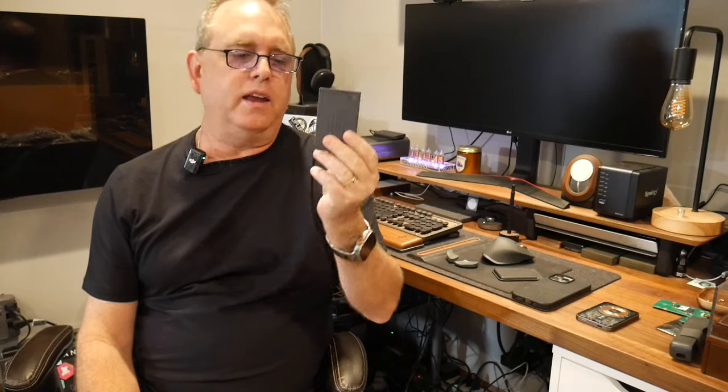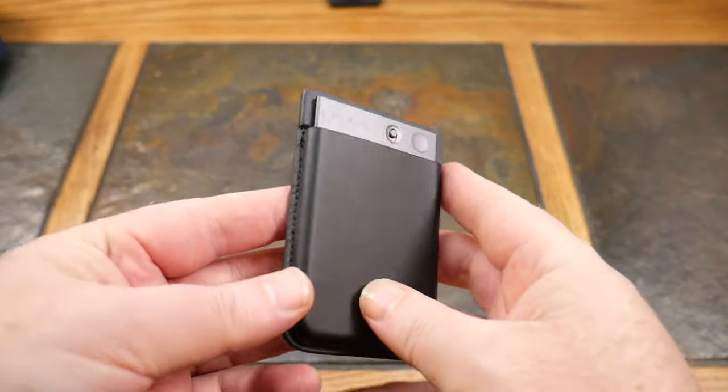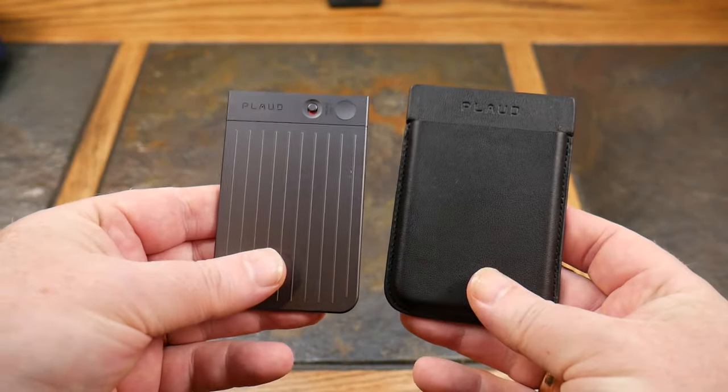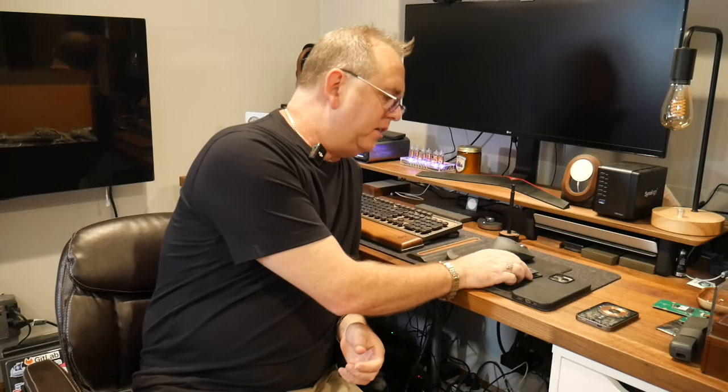I'm recording all this with the Plot Note. If you don't know what the Plot Note is, this little guy is an AI recorder that will transcribe and put into a note everything that I need to do for this video. That's kind of cool.